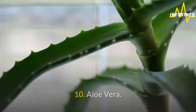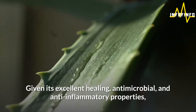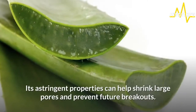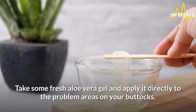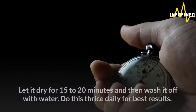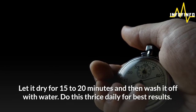10. Aloe vera. Given its excellent healing, antimicrobial, and anti-inflammatory properties, aloe vera gel can quickly dry up existing acne. Its astringent properties can help shrink large pores and prevent future breakouts. Take some fresh aloe vera gel and apply it directly to the problem areas on your buttocks. Let it dry for 15-20 minutes and then wash it off with water. Do this thrice daily for best results.